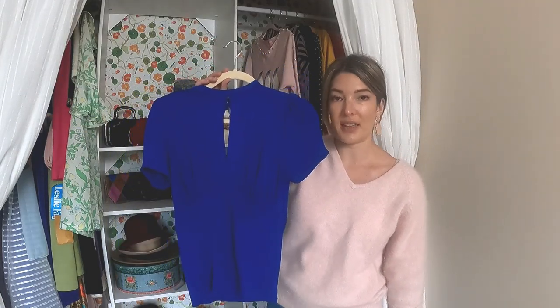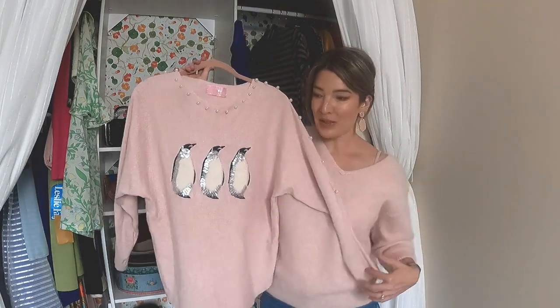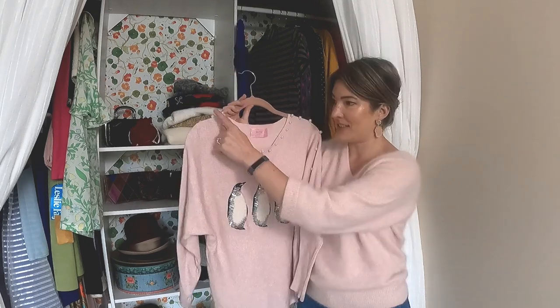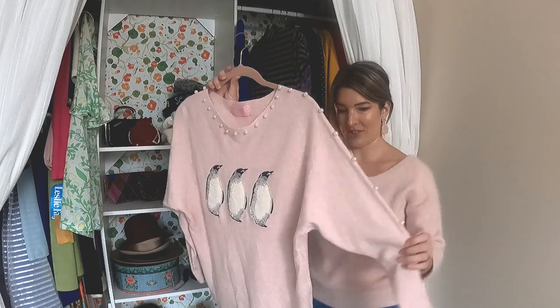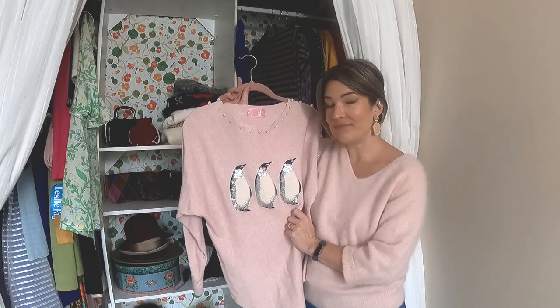Quite a fun little wild card here — this sweater with fuzzy sequined penguins. It's got these faux pearls all along the entire edge. It's just a little much, a little tacky, but I'm not afraid of that.